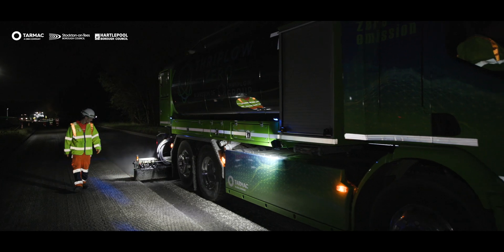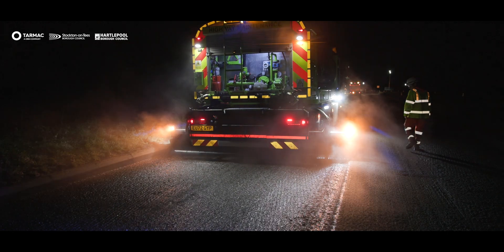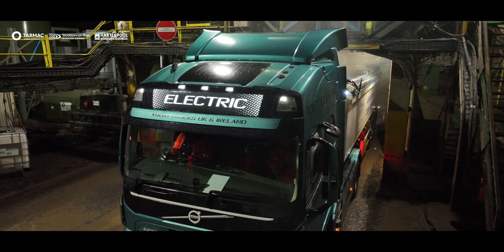We also used an EV spray tanker from Thriplo on site, and a Volvo EV tractor unit for delivering material.